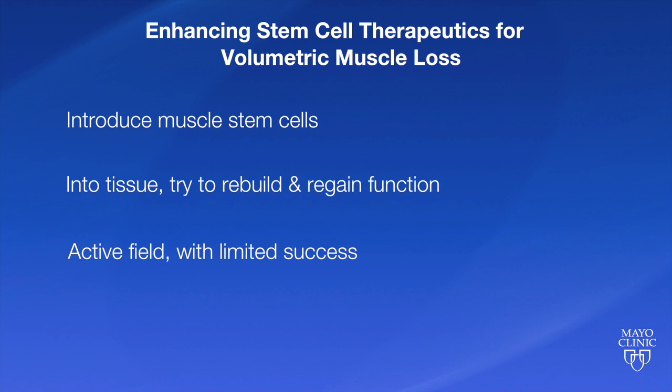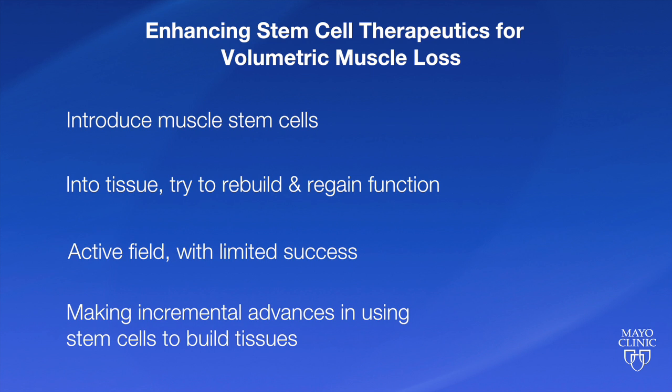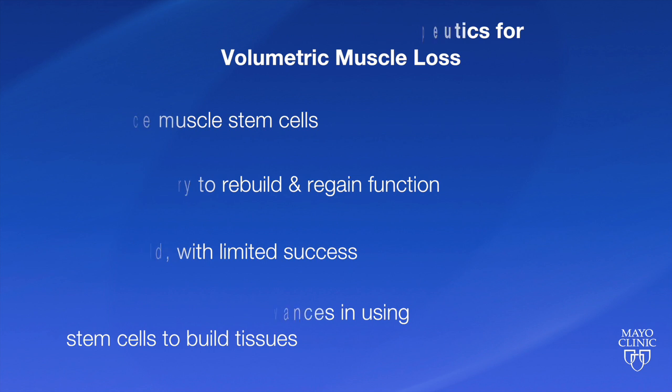This has been a field that's been active for a long time. The successes have been limited and we've been making incremental advances in how to use stem cells to build tissues. Some of that is biophysical — how we handle the cells, how we introduce them into the area of injury. But we've really become very interested recently in this idea that not only the cells themselves but the physical activity of the animals — we're using mouse models in this case — really makes a difference in the outcome.